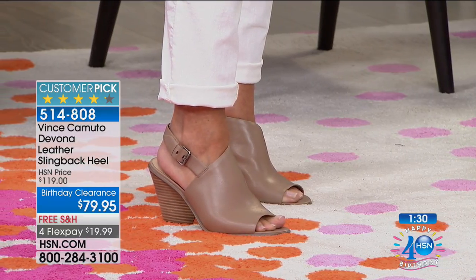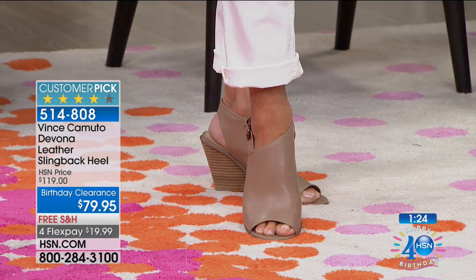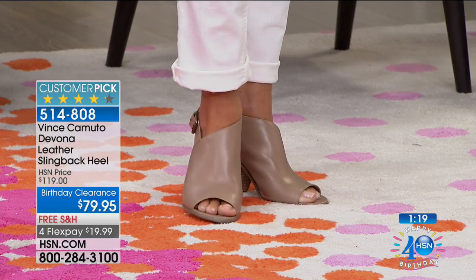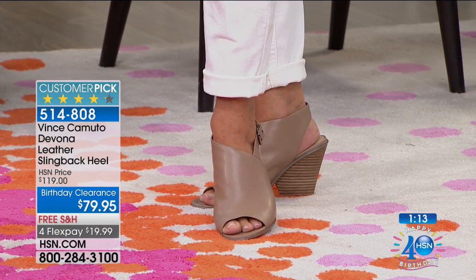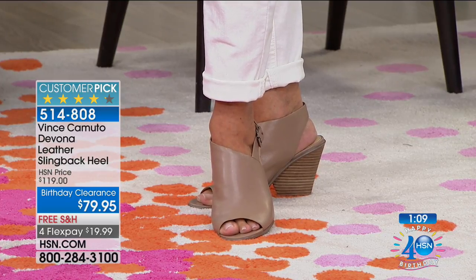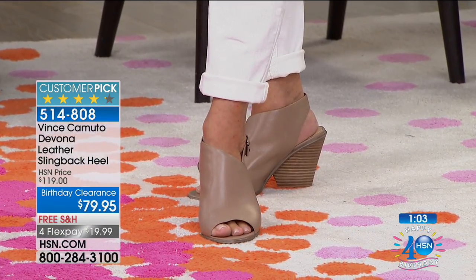This is a shoe that is going to turn heads — very stylish. But unlike some other shoes that are really stylish, your feet aren't going to hurt after hour one or two. You've got the stability of the heel and that soft, soft Vince Camuto leather. This is a high-end shoe that exclusively at HSN you're getting home for $20.